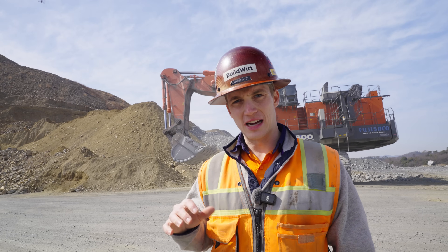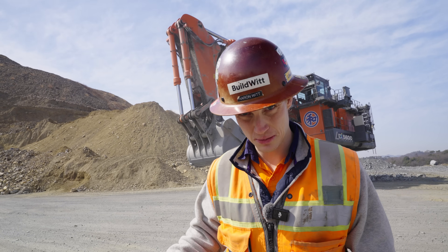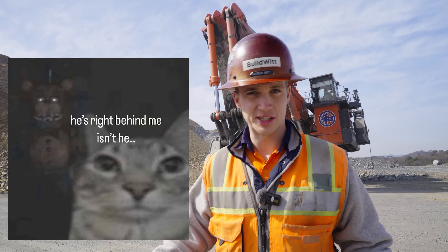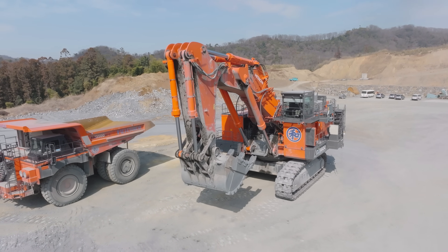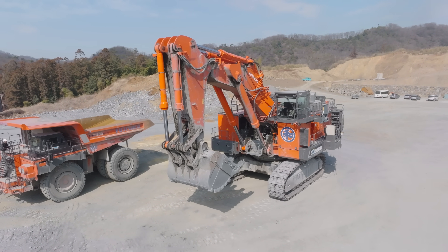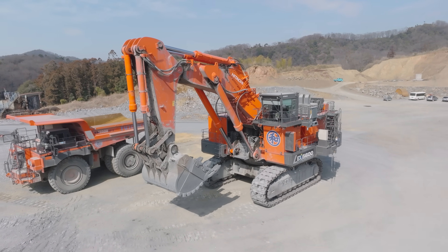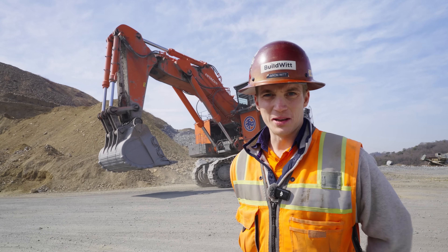We came out here with Hitachi Construction Machinery and I asked them to go see a customer. They said they had a quarry customer we could visit. I figured we'd see an 870 or something, maybe a 1200 if we got lucky — a 120-ton machine. That's a big machine, especially for a quarry application. I didn't think they'd have anything bigger than that. They have something bigger than that, though.